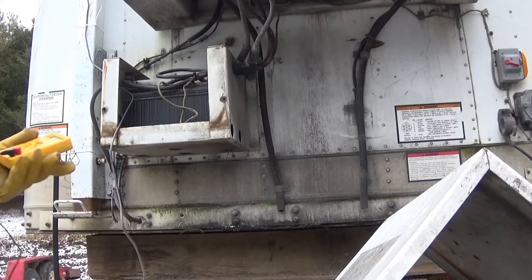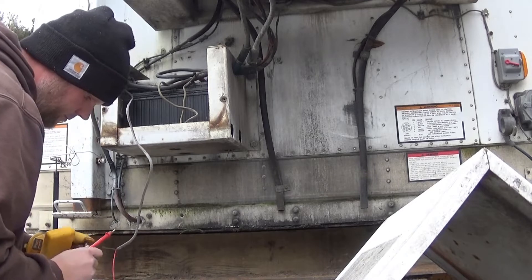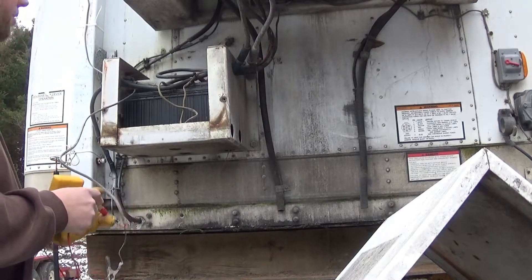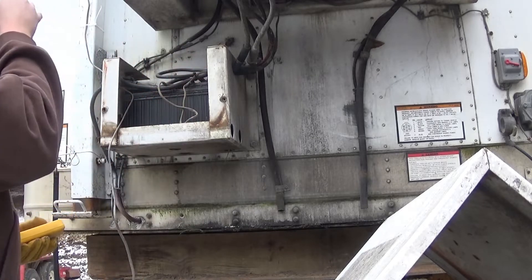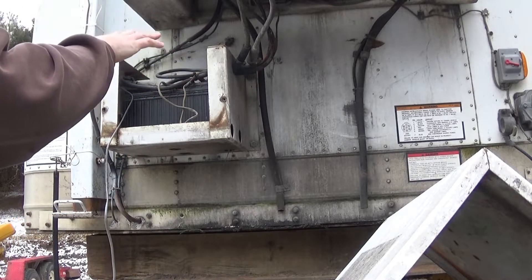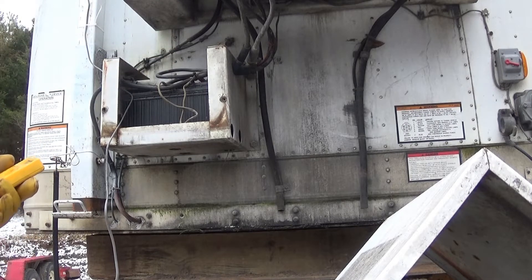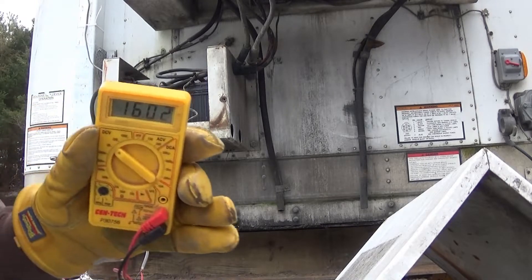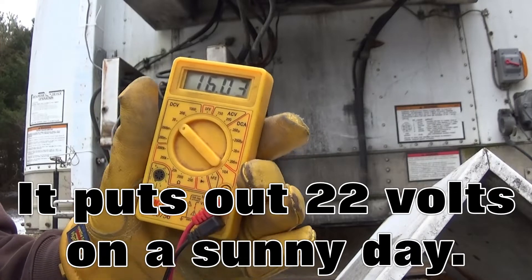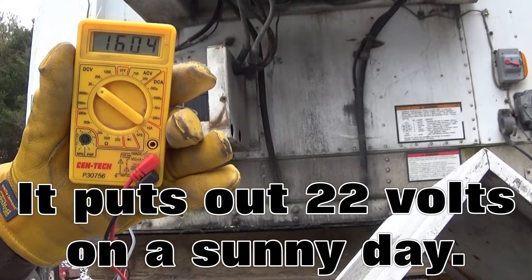I'll get the meter hooked up and we'll see what it's doing. The reason it even has a battery and a solar charger is because this is an old reefer, and the battery was to start the motor. But I still have it on there to run the LED lights inside the trailer — it makes it really nice trying to see what you're doing. On this overcast day, we're getting just over 16 volts. That's pretty impressive on a cloudy day like this.